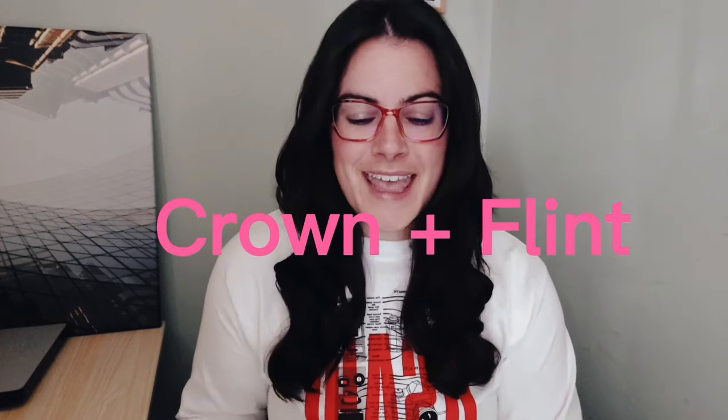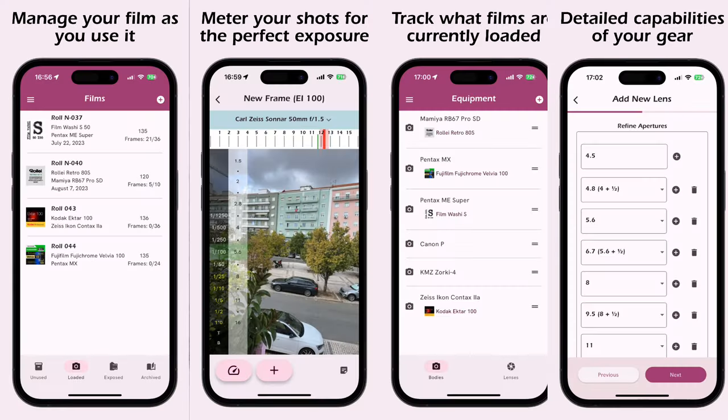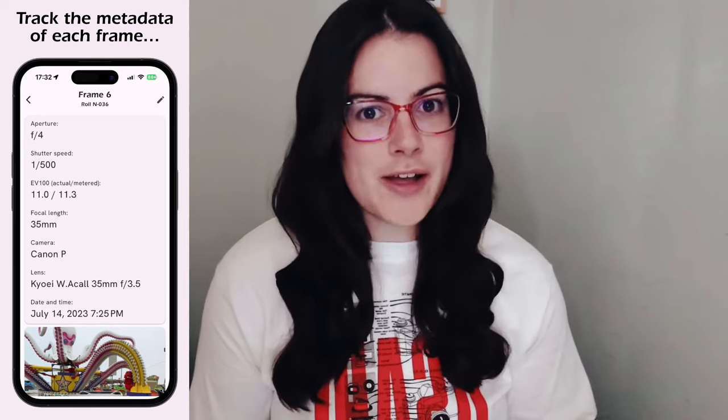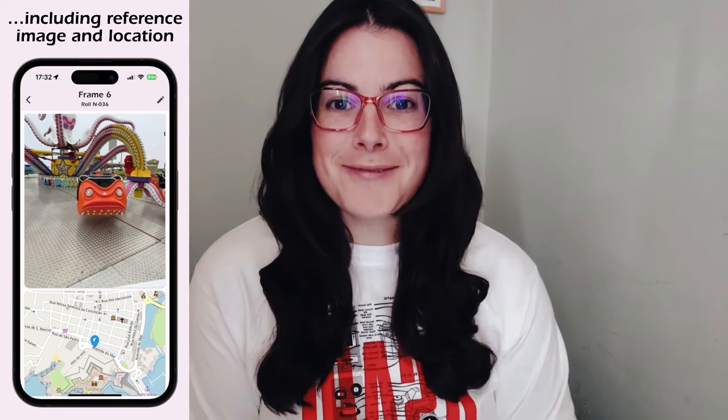There is a new app out there for film photographers called Crown and Flint. It's a new mobile app that helps analog photographers capture metadata and manage film collections from acquisition to archive. Easy to use as a handheld light meter, Crown and Flint is the digital companion for your analog lifestyle. The app is available on both iPhone and Android, which is amazing. As an Android user, I am so used to having to wait. It's awesome that the creator, whose name is Dawn, did both at the same time. I've been beta testing the app and I really love it.